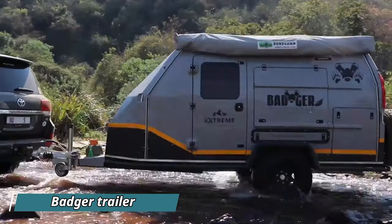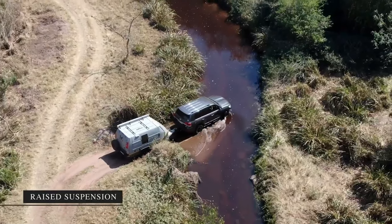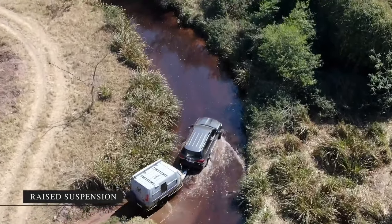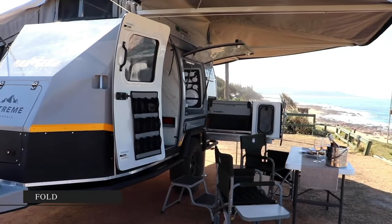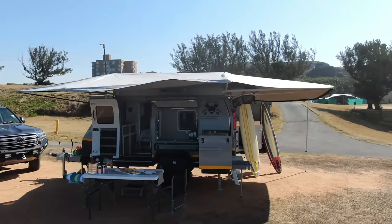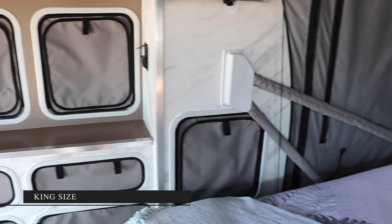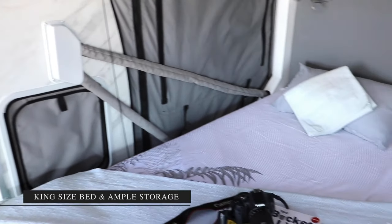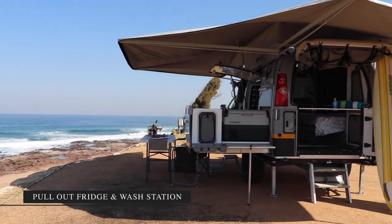Introducing the Badger Caravan, a camper resembling a Swiss Army knife, where every element folds, collapses, and retracts to craft a fully functional mobile home. The standout feature is the ability to unfold the center section on the right side of the trailer's wall and the roof simultaneously, transforming the wall into a floor and the roof into a wall, creating a bedroom with a canopy. The side wall is made of durable tarpaulin.